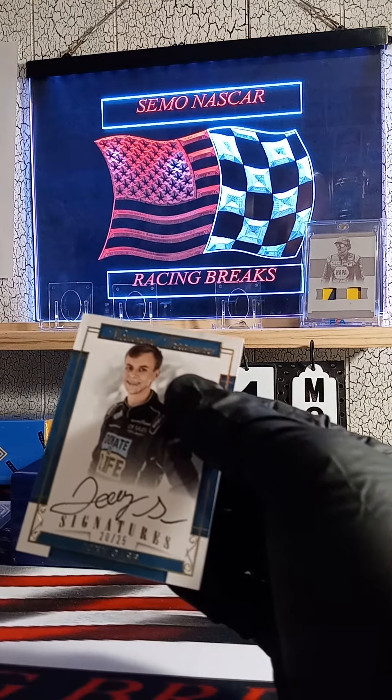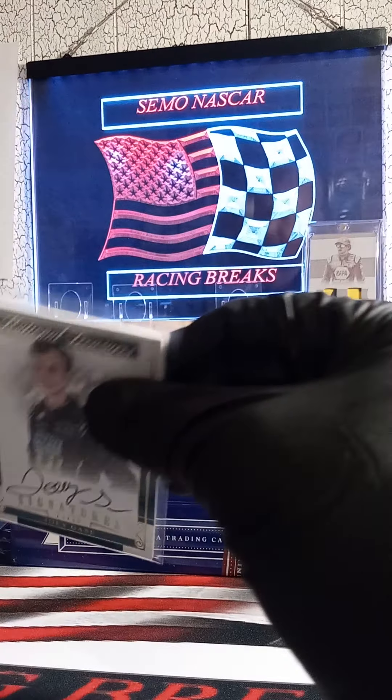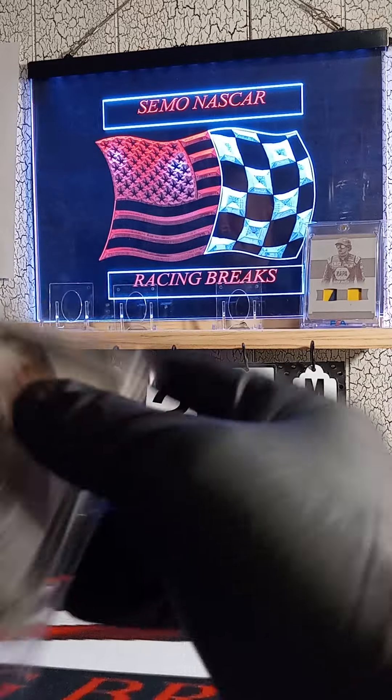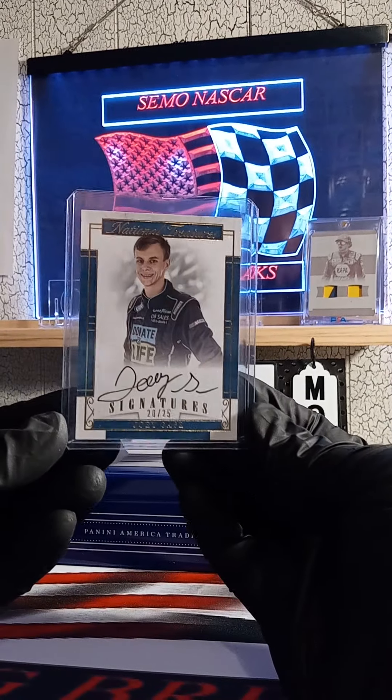Next, 20 of 25 — Joey Gase. Is that one of those filler spots? No, it ain't — Keith's got that one. Going out to Keith.